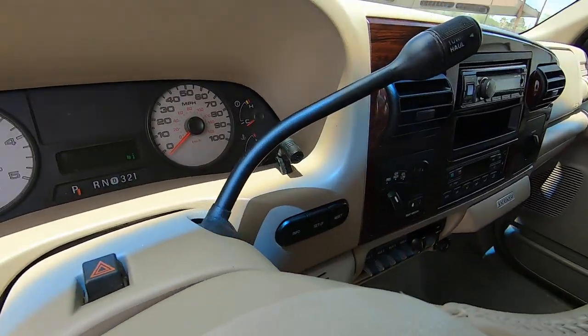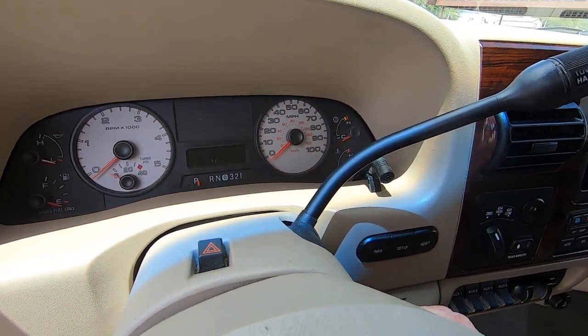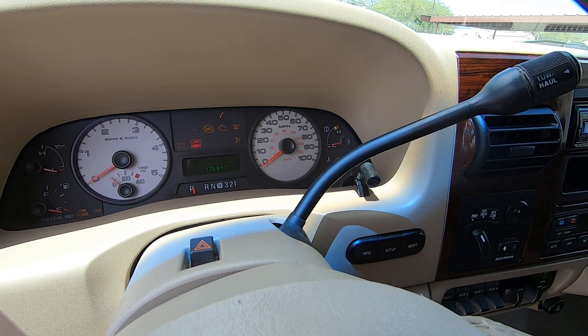Doors lock, unlock, and lock with the keys and the remote. 176,897 is the mileage.